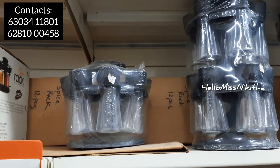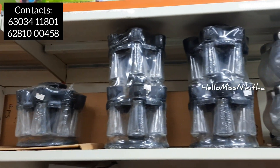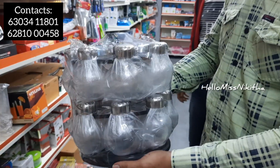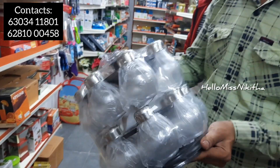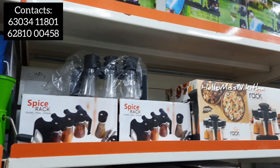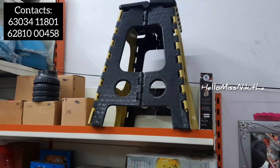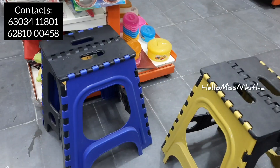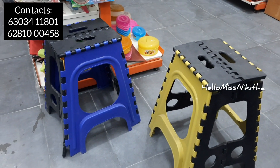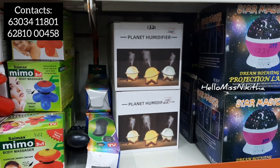We have spice racks in different levels and sizes. They come in 6-piece, 8-piece, 12-piece, and 16-piece capacities for organizing spices. We also have portable stools, and each is priced at 249 rupees.